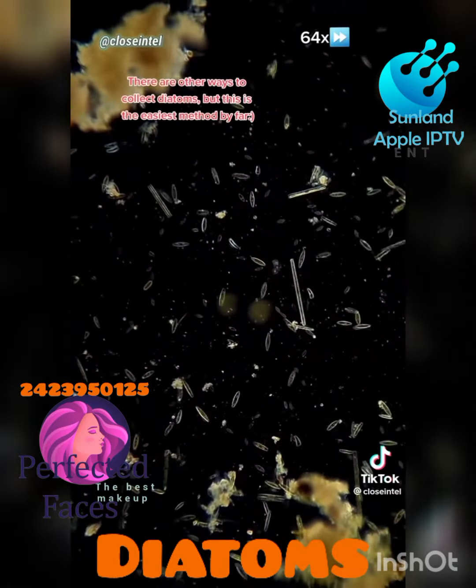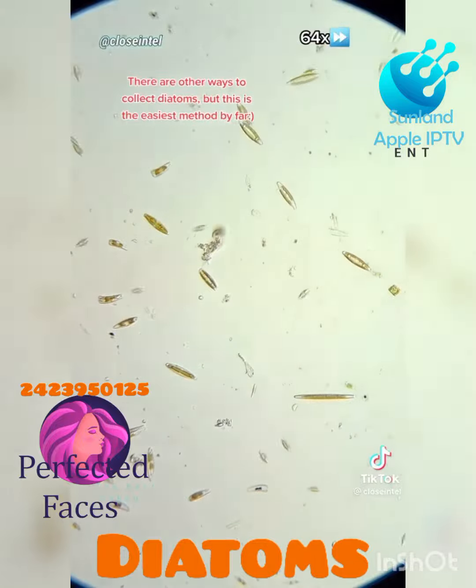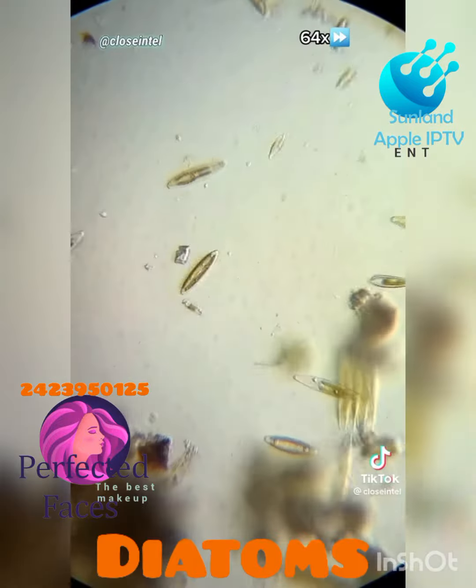There are other ways to collect diatoms, but this is the easiest method by far. Happy hunting.